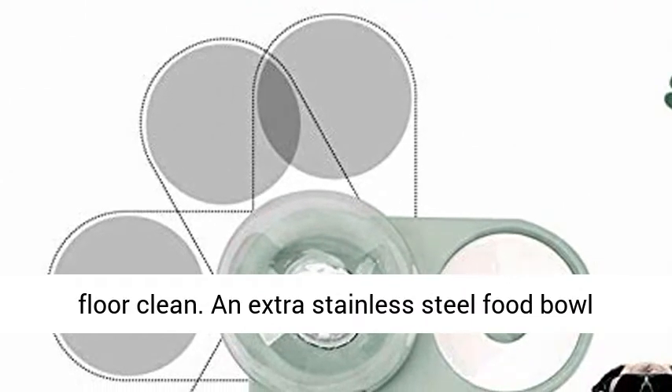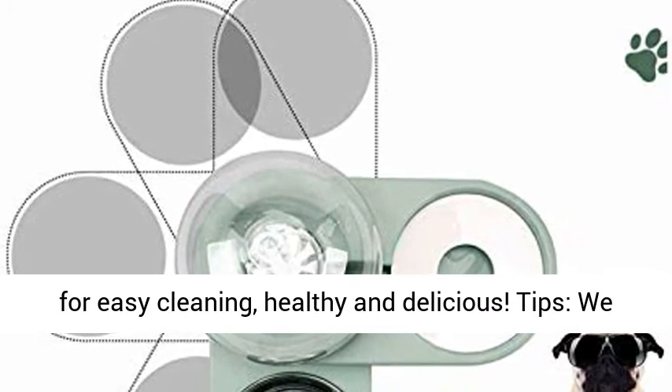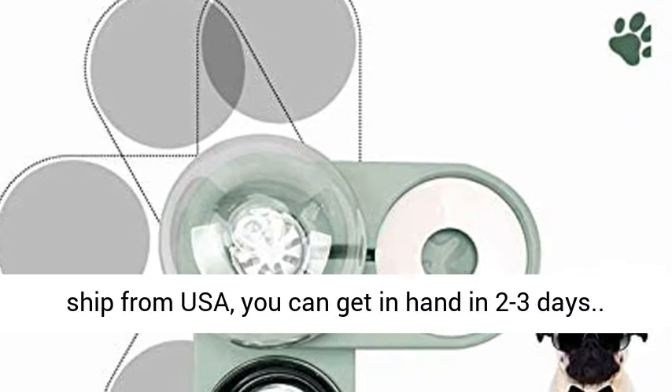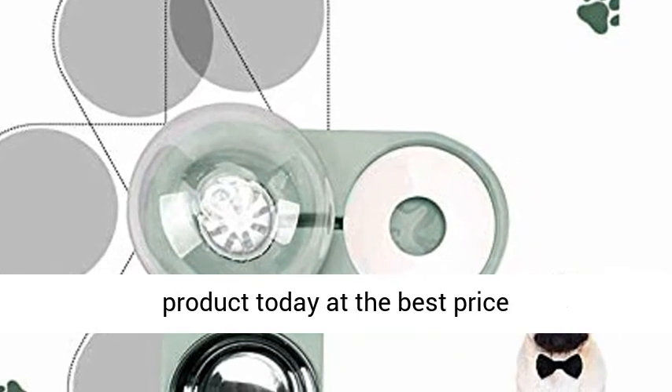An extra stainless steel food bowl is included for easy cleaning — healthy and delicious. We ship from the USA, so you can get it in hand in 2–3 days. Click the link in the description to get this product today at the best price.